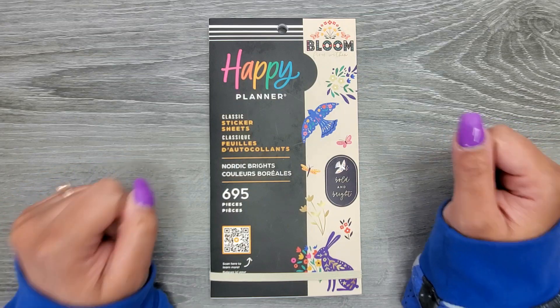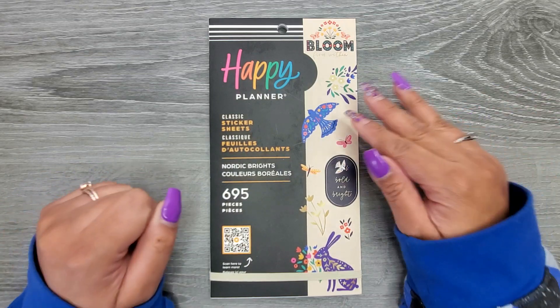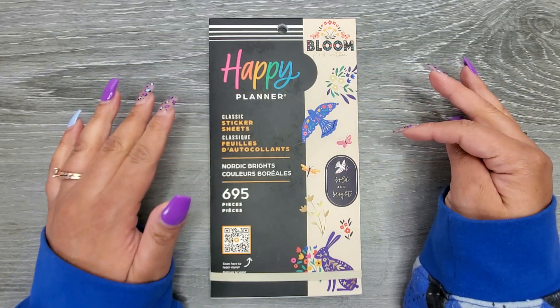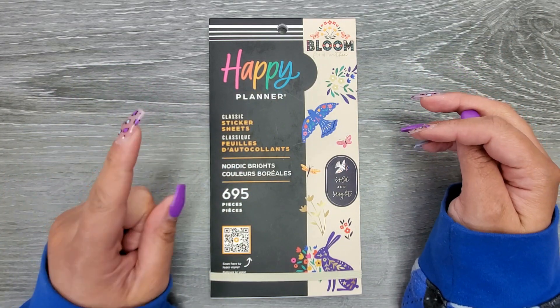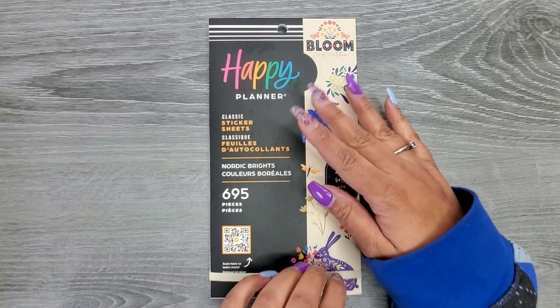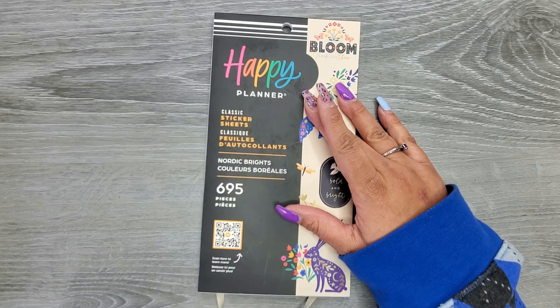This book has 695 stickers in it. It's sized for a classic, and I will put in the description down below what stores it'll be available at. I just don't have that information at the time that I'm filming this, but I will make sure to update that in the description as soon as I find out.